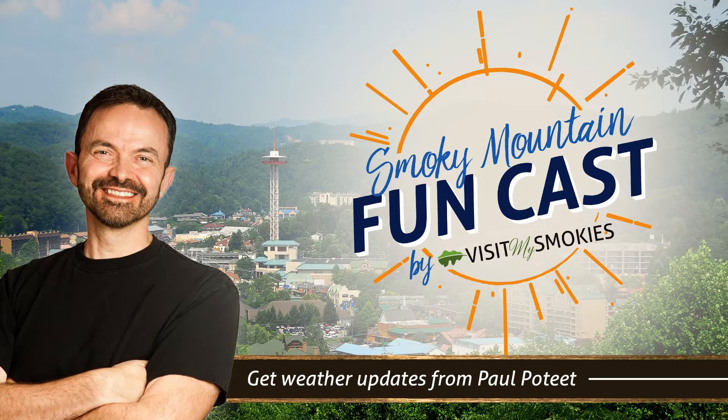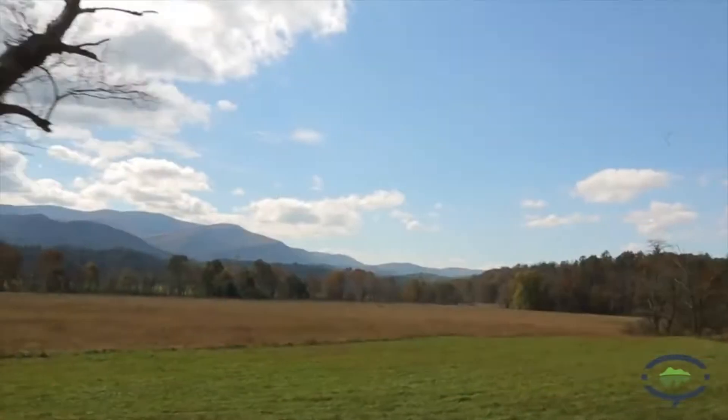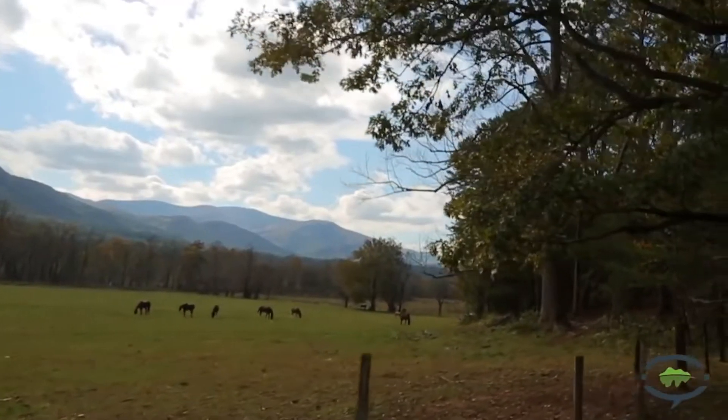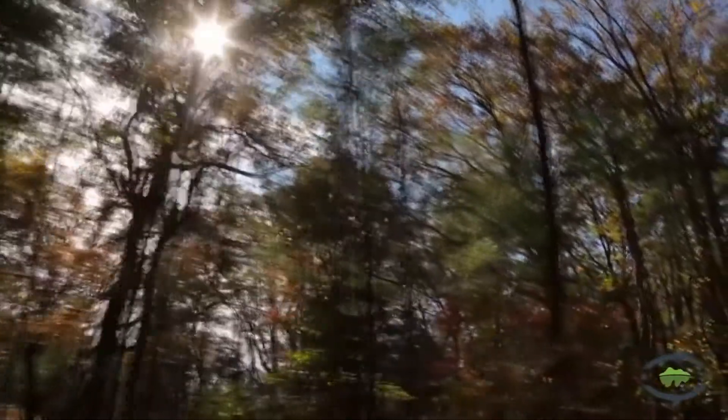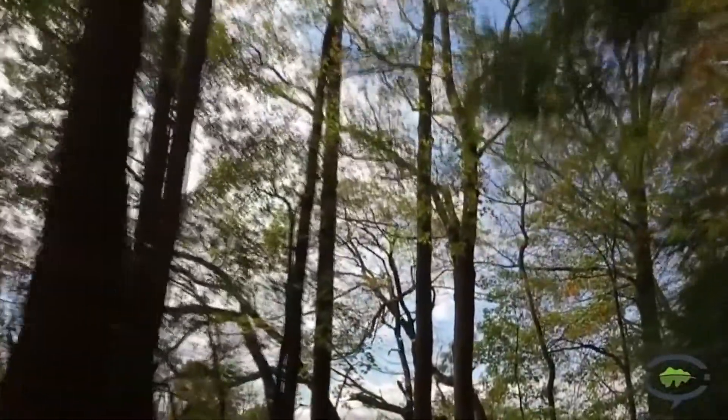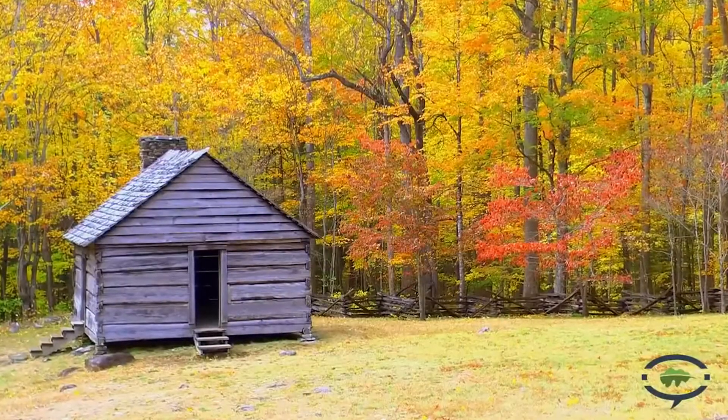It's the FunCast from VisitMySmokies.com. Status update: the Winterfest winter magic lights are on, and a lot of the leaves are now down. Still some fall color that you can see, despite the recent rainfall bringing down the foliage.